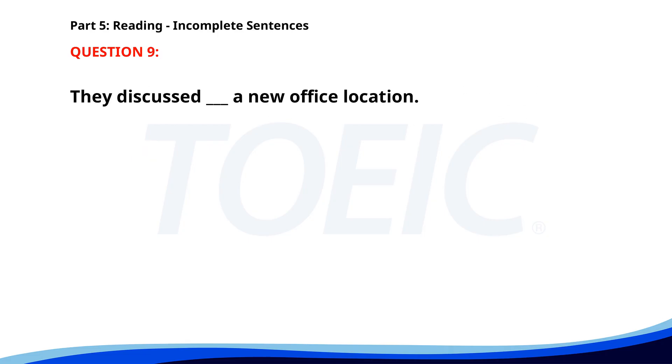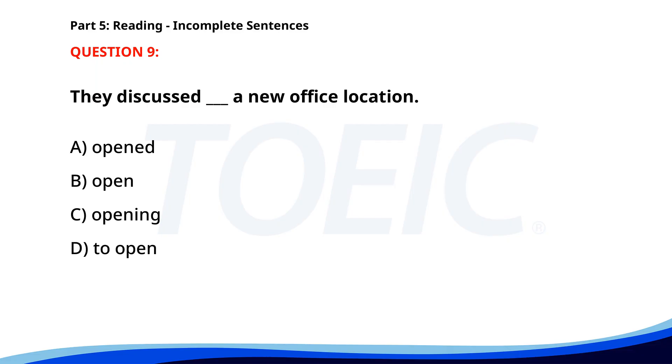Number 9. "They discussed ___ a new office location." A. Opened. B. Open. C. Opening. D. To open. The correct answer is C: Opening.